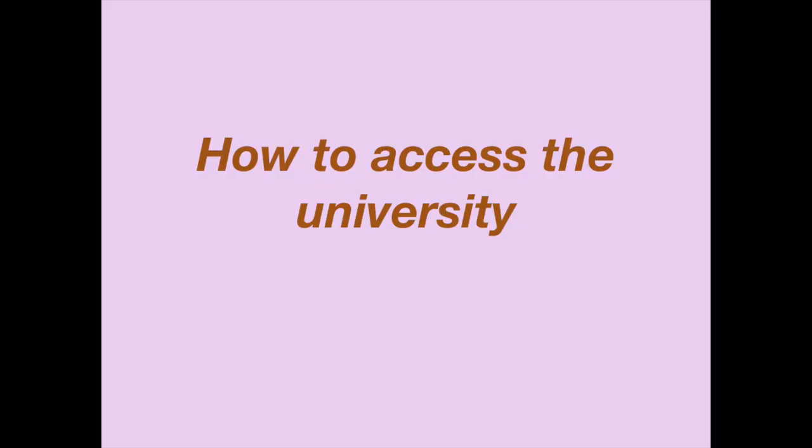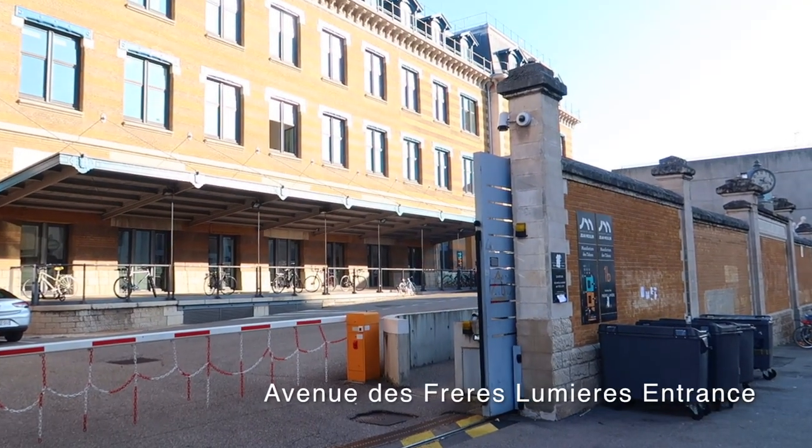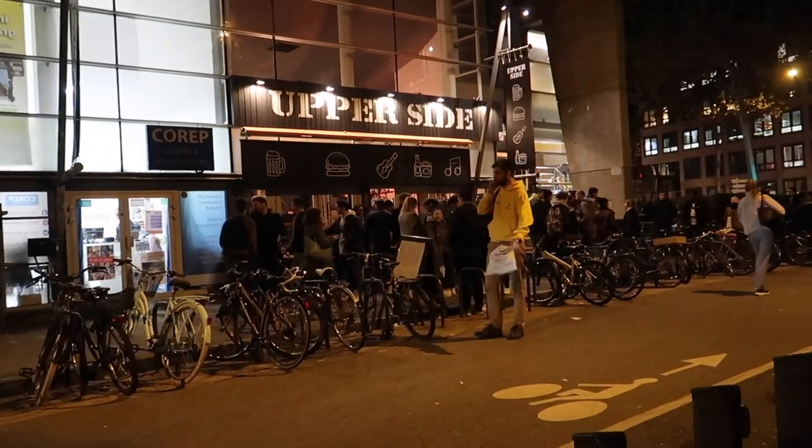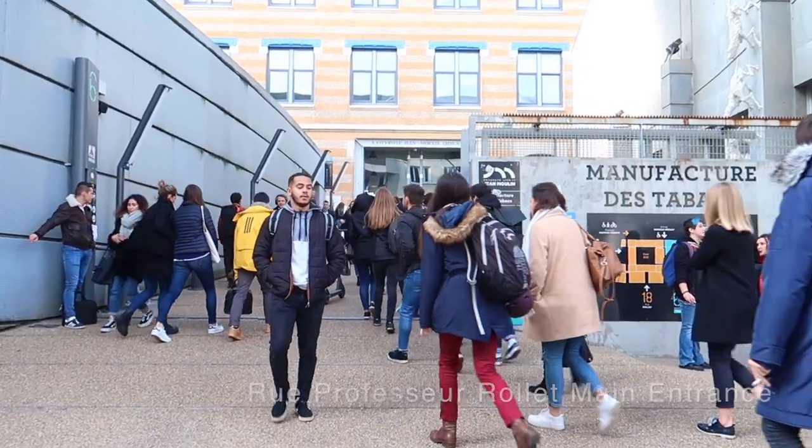The third way is by foot. You can access the university on foot — probably a good idea if you decide to live in accommodation nearby. Once you've taken your transport to university, there are several access points to enter. The website recommends accessing via the Rue Professeur-Rollet access point, which is the most popular. It's a passageway with no car access, and there are lots of cafes along this passage as well as various other shops. Lots of students hang out by the front gate before class.